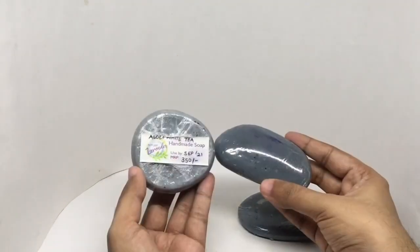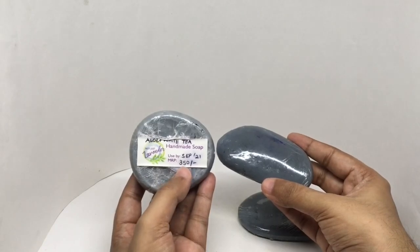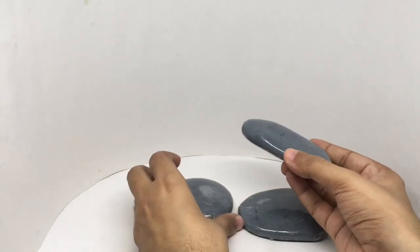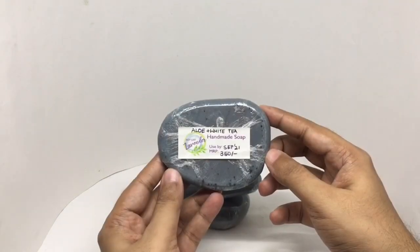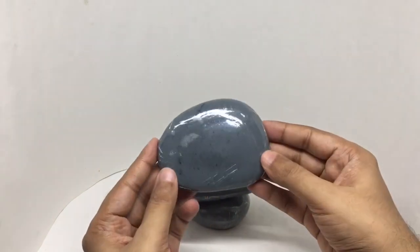All of them have similar fragrance. This one is 350 rupees or 4 dollars or so. This one is also priced similarly. Beautiful design.